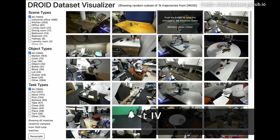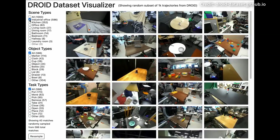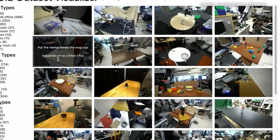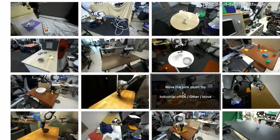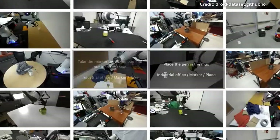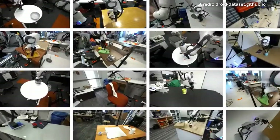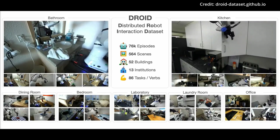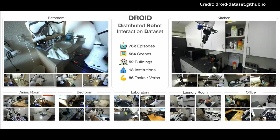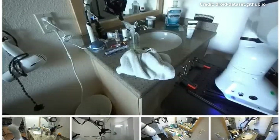In perhaps the most intriguing development, a multinational collaboration of 13 leading institutions may have cracked the code on training robots for human-like intelligence and dexterity in the real world. Their secret is an innovative new dataset called DROID — short for Dexterous Robotic Interaction Operating Dataset — that exposes robotic systems to over 1,400 unique camera viewpoints capturing intricate robotic arm movements and object interactions, with the potential to vastly enhance robot performance across manipulation tasks in diverse environments.